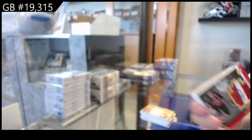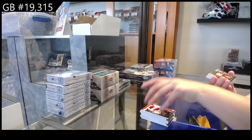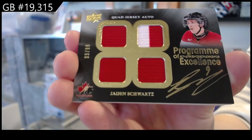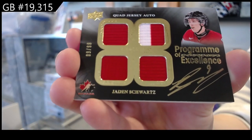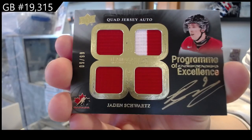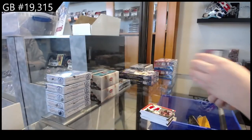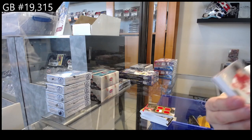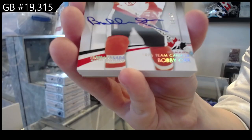Winning Standard Jumbo Patch. Program of Excellence quad jersey auto, number 99, Jaden Schwartz. Base auto, number 25, Bobby Orr.